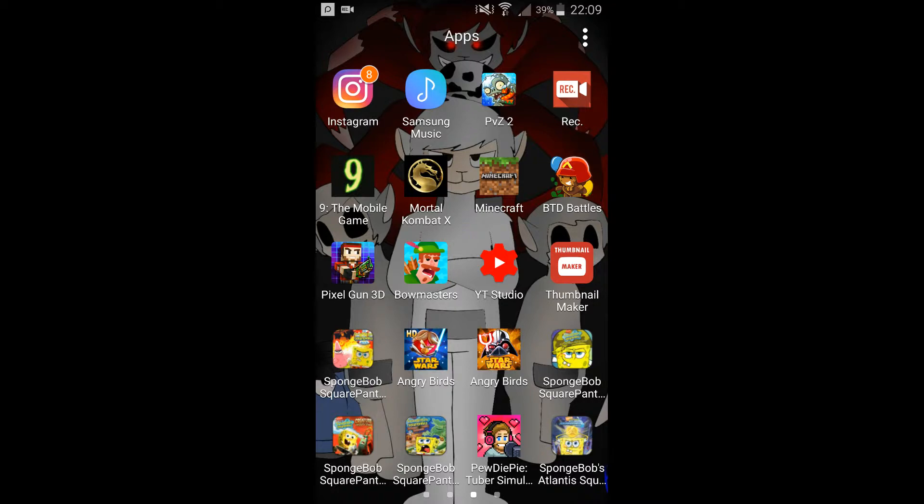Also, did you notice that new SpongeBob game? I'm going to be playing that in the future — I didn't feature it in the list that I have. The game is called SpongeBob's Atlantis SquarePantis. It's part of a TV special, I think it's pretty cool. Very cool, but it's the Game Boy version, not the console version.